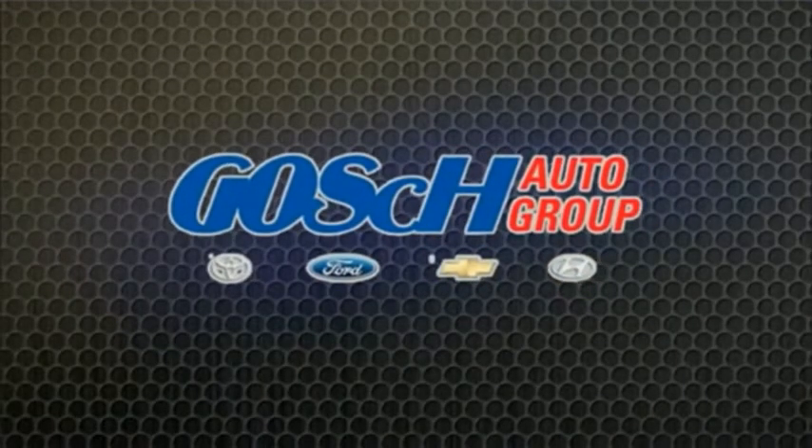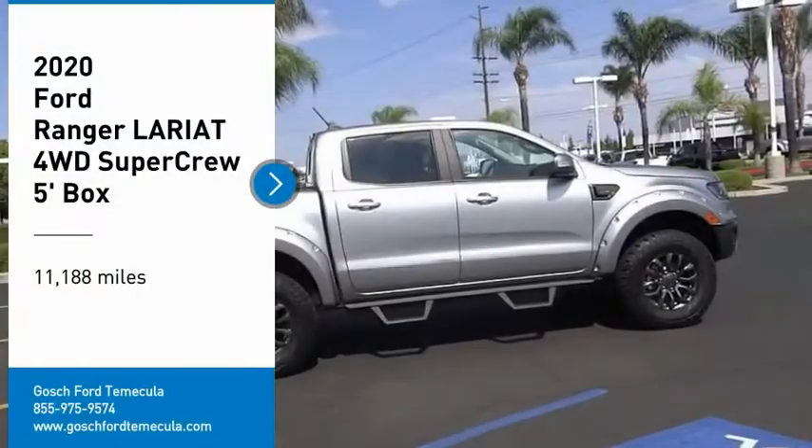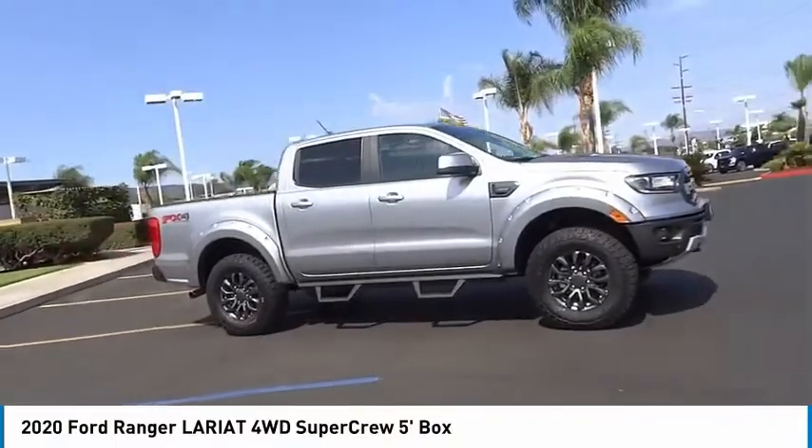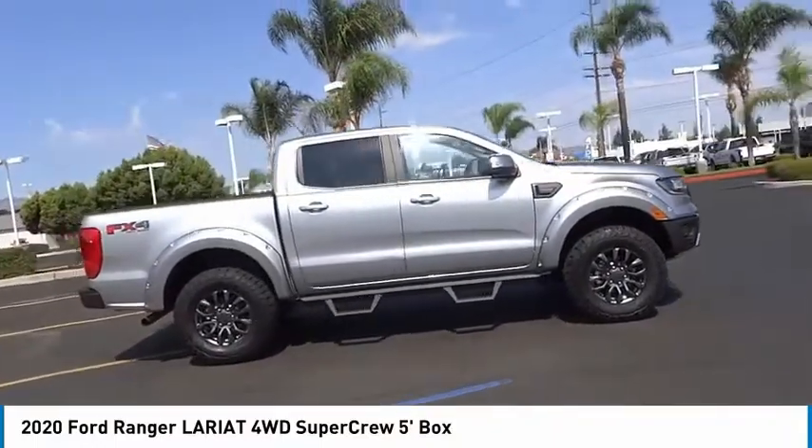Josh Parker, the easy way. Come test drive the 2020 Ranger. Tough inside and out, Ranger proves it's metal.